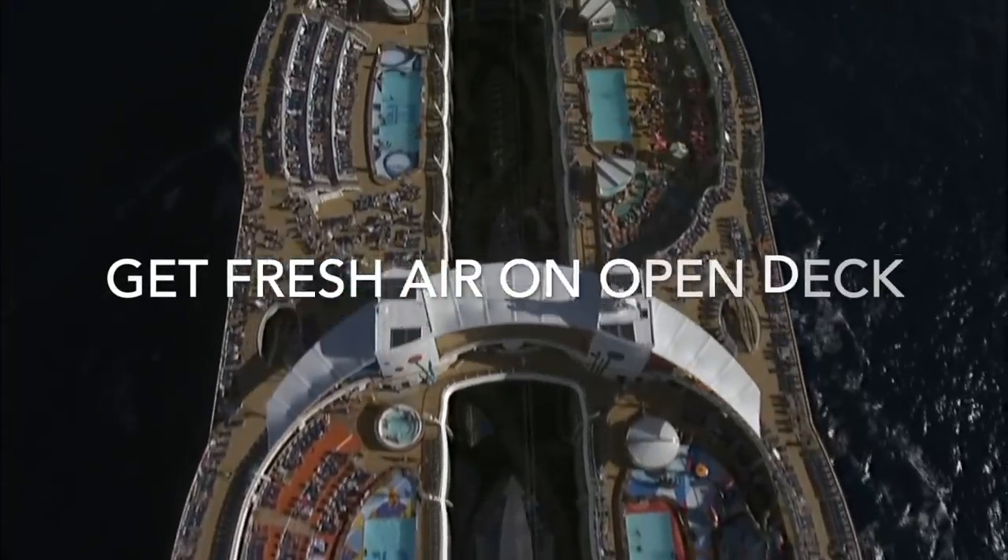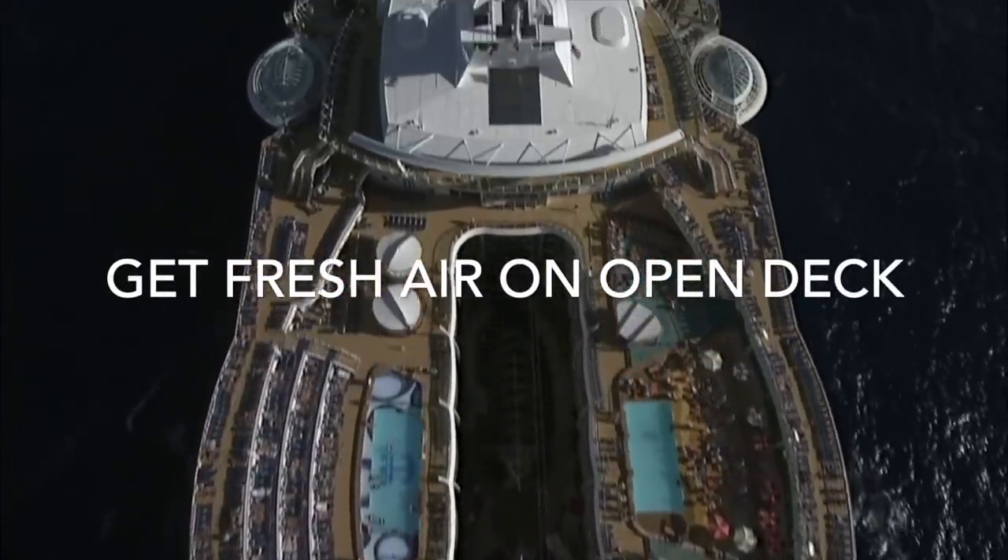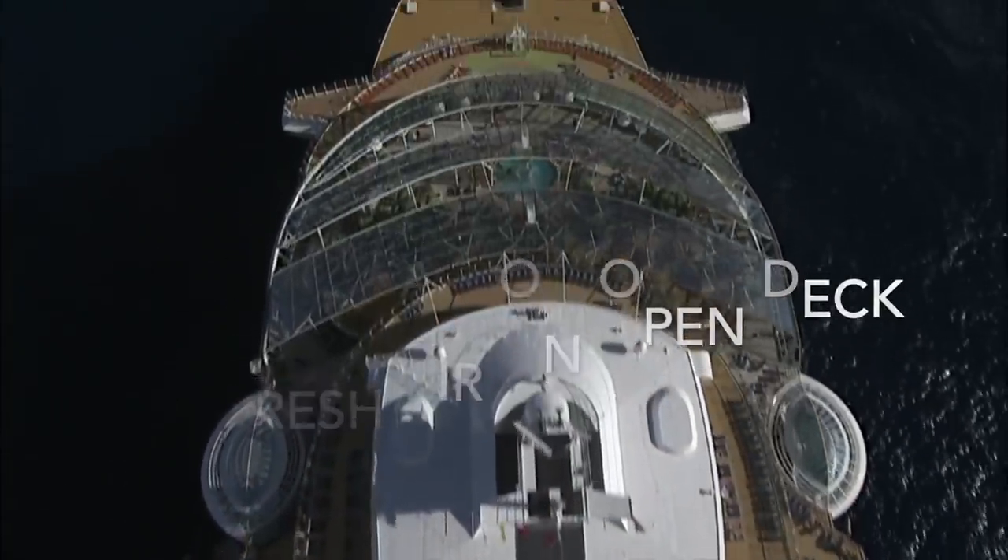If you do feel a little bit of motion sickness — even after taking medication, ginger, or a green apple — there are still things you can do. Go to an open deck, get some fresh air, or go to your balcony and look at the horizon. Don't look at the waves — look at the horizon, and that will help your brain, your ears, and your stomach to find some stability. Also, avoid reading and avoid drinking alcohol.